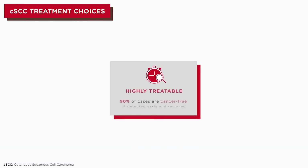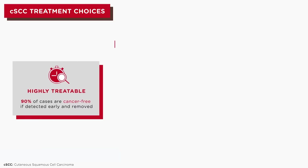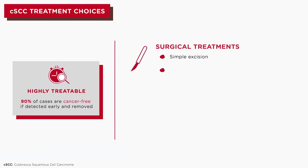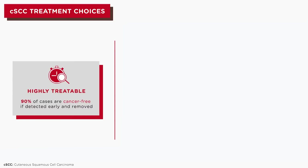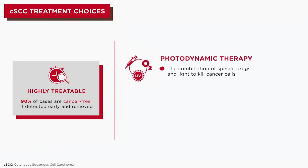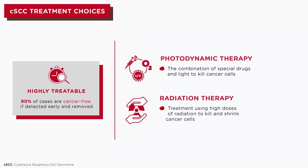When CSCC is caught early and removed, approximately 90% of people are cured. CSCC is treated very effectively through surgery and the overall cure rate with surgical removal is very high. Other common treatment choices include topical treatments, photodynamic therapy, and radiation therapy.